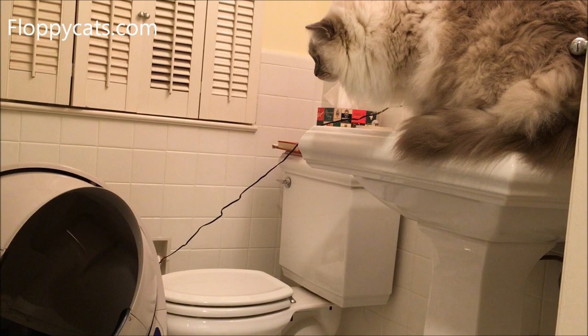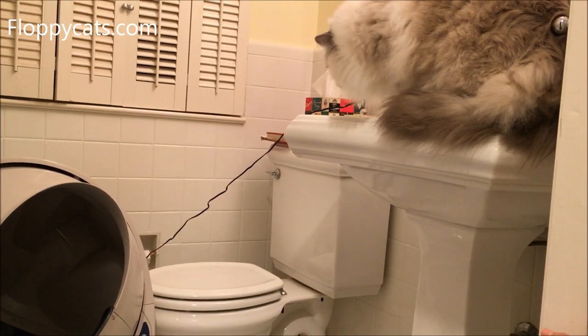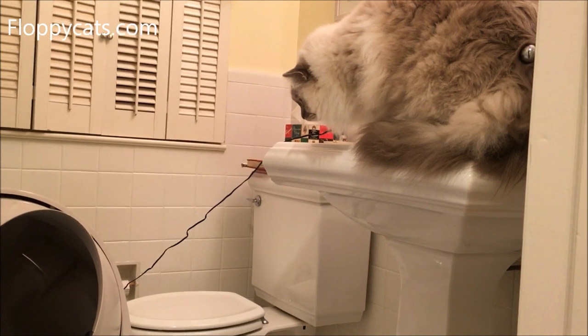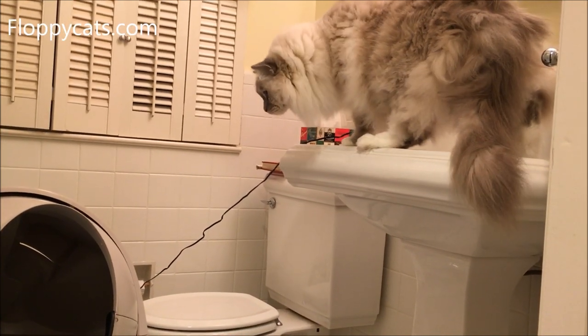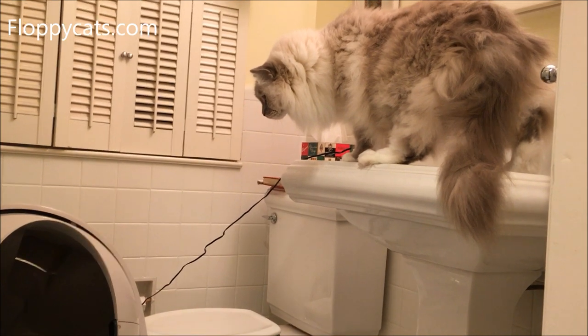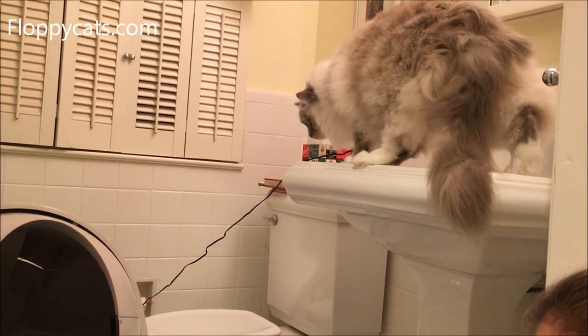Why does it go all the way up that way? See his little nose trying to smell it? He's still curious about it even after the scary experience.